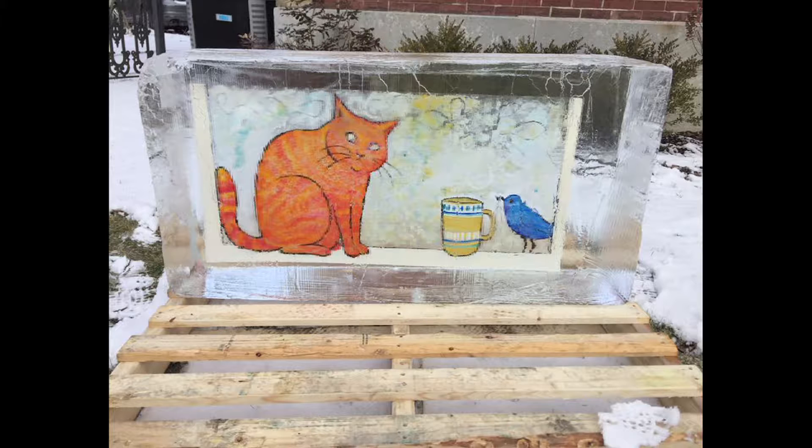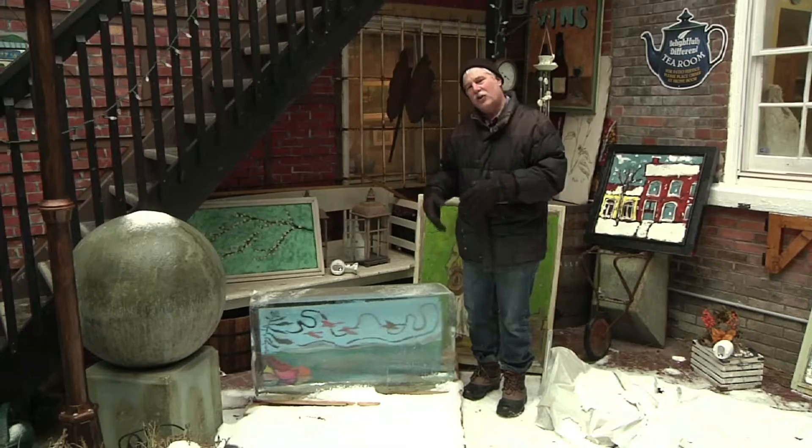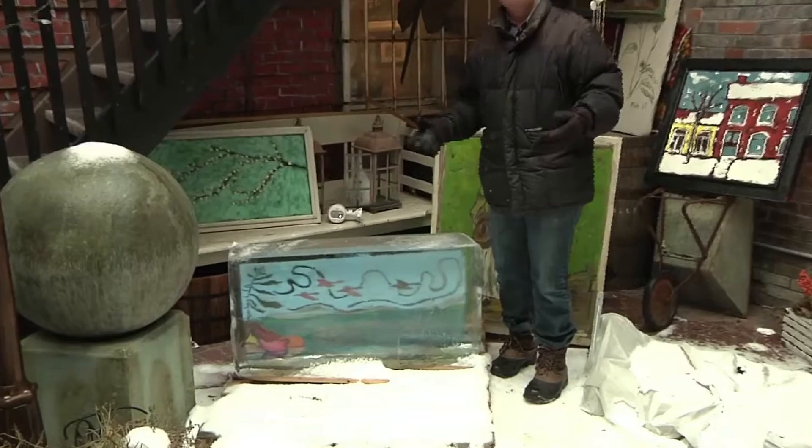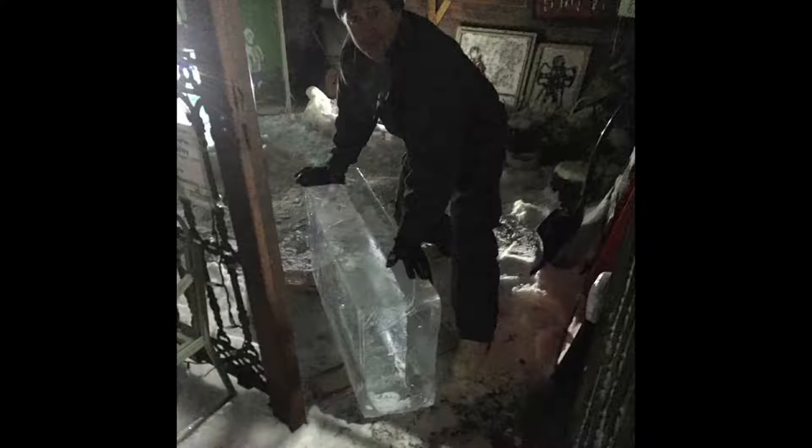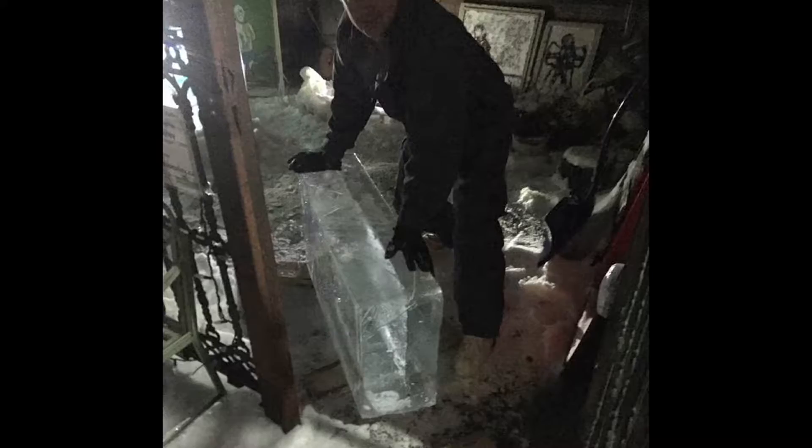The idea behind this is to have a piece of art that can go outside that is relatively tough, that won't get damaged by people, won't get vandalized, but also could be there for people to enjoy an evening as they take their walk in February or late January. We take a piece of plastic, we paint on it, we ship it off, and it comes back in this 300-pound block of ice.